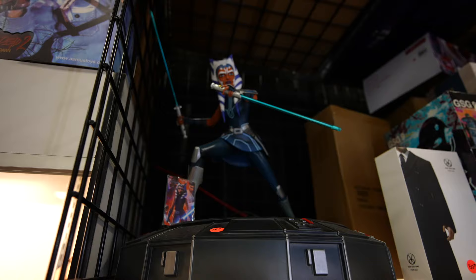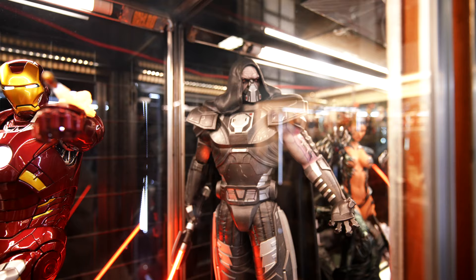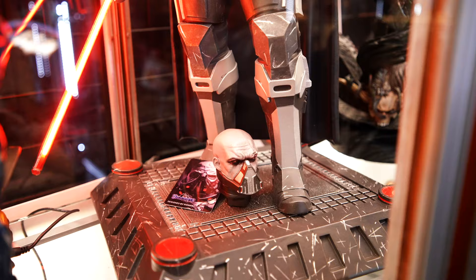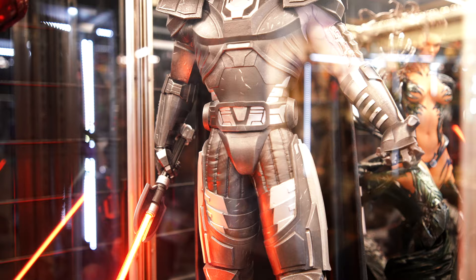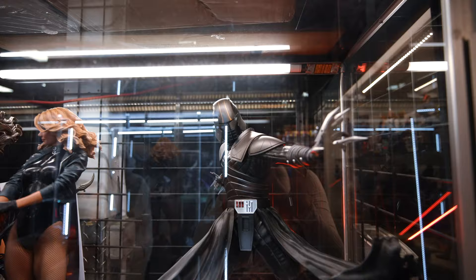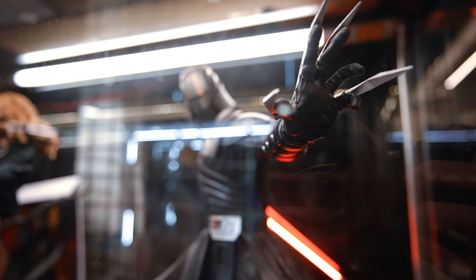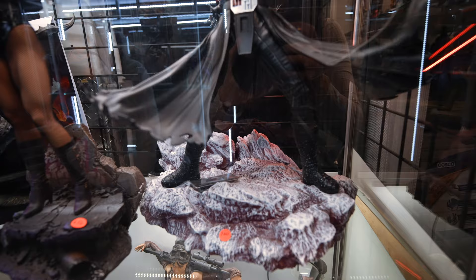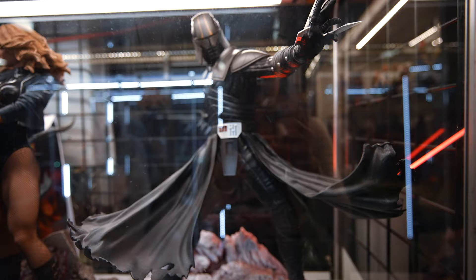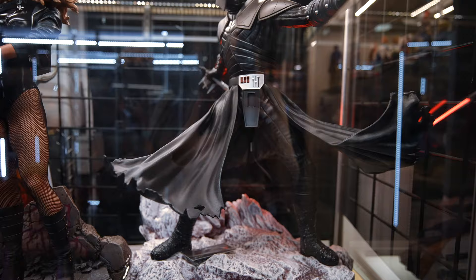This one's $650 and this one goes for $630. This Starkiller here goes for $700. I want this statue so bad. He's my favorite, or at least one of my favorite Star Wars characters. So this statue is definitely on my wish list.